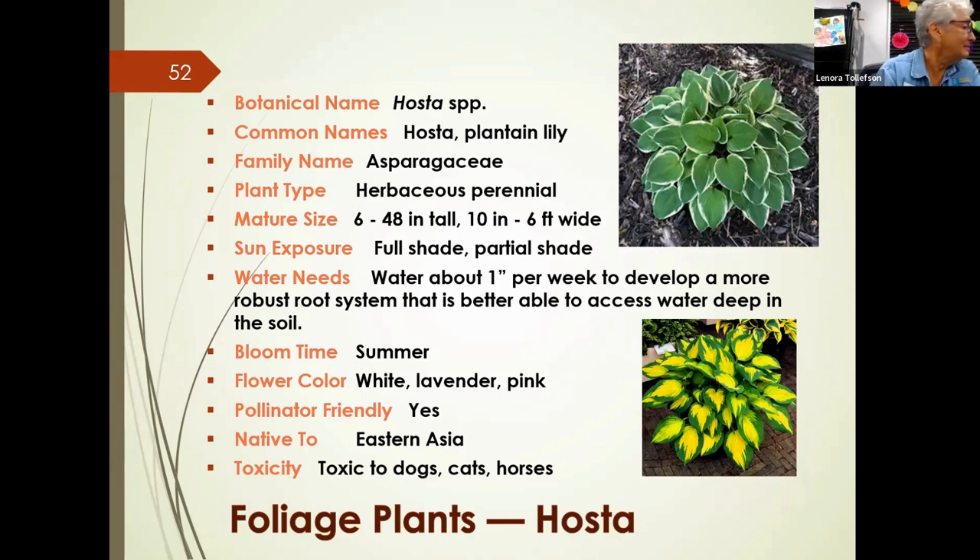A viewer asked whether the yellow-and-green hosta would produce color under an oak tree with morning sun. The response was yes, morning sun should be enough to bring out some color in the leaf.